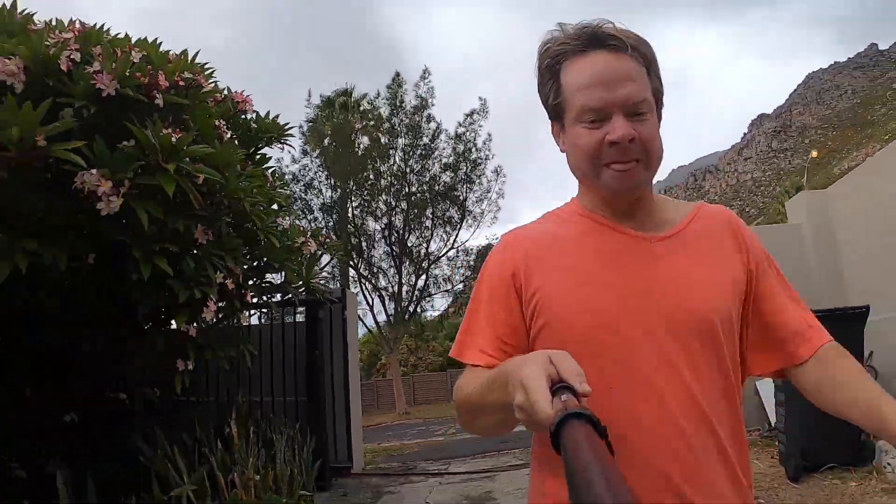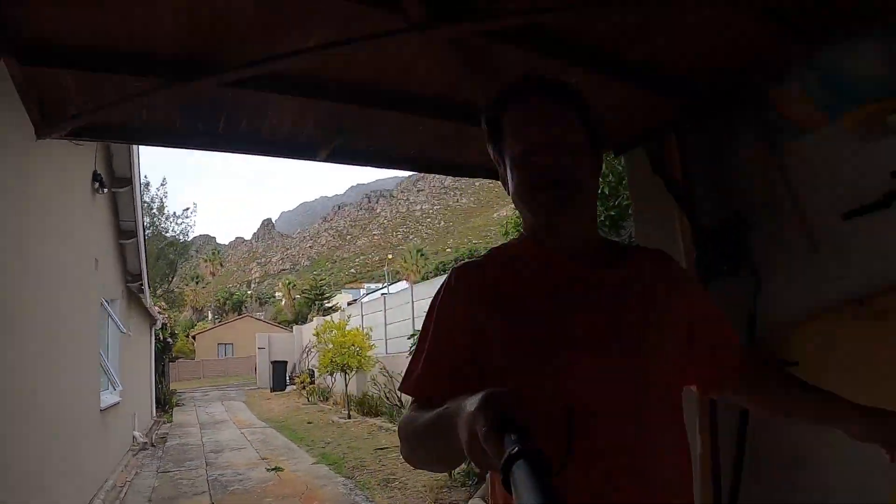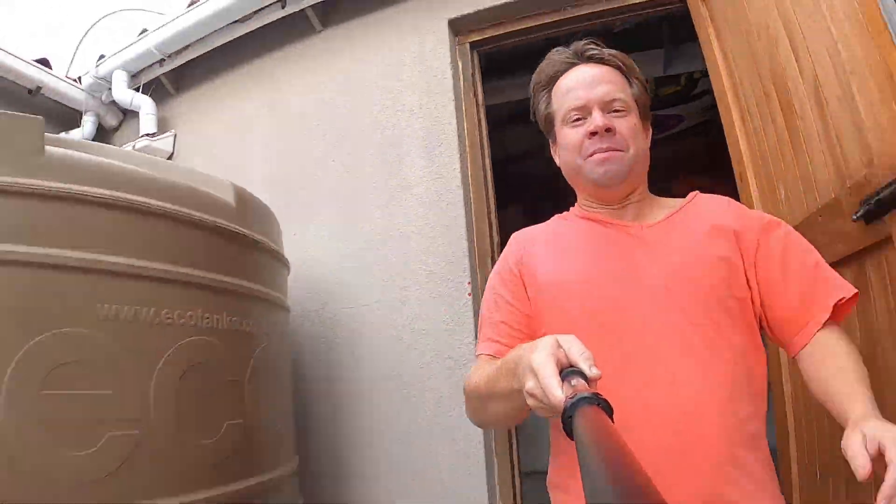Good morning grade sevens, and welcome to my morning run around my house. It doesn't get me very far and I have to do quite a few laps to get any real distance going, but it keeps me busy and I hope that you've been busy throughout this period as well. So today we're doing science and you might wonder what this run has to do with anything scientific. Well, I will show you shortly and it's the best part of my morning run.